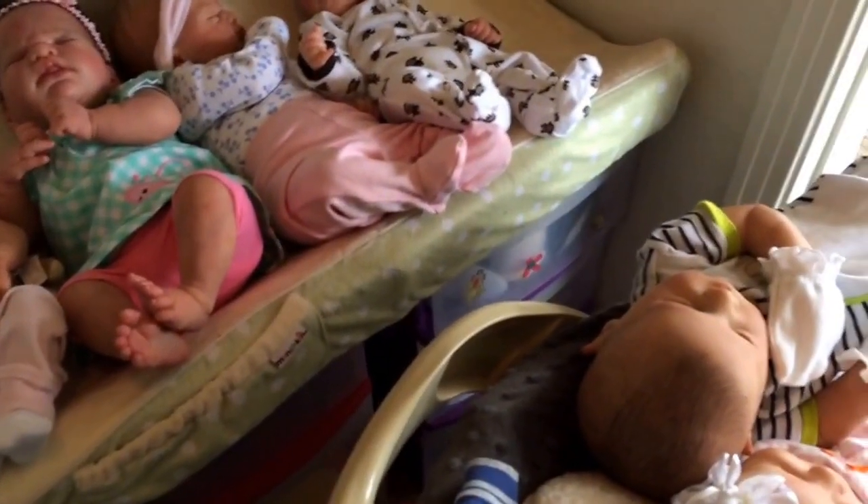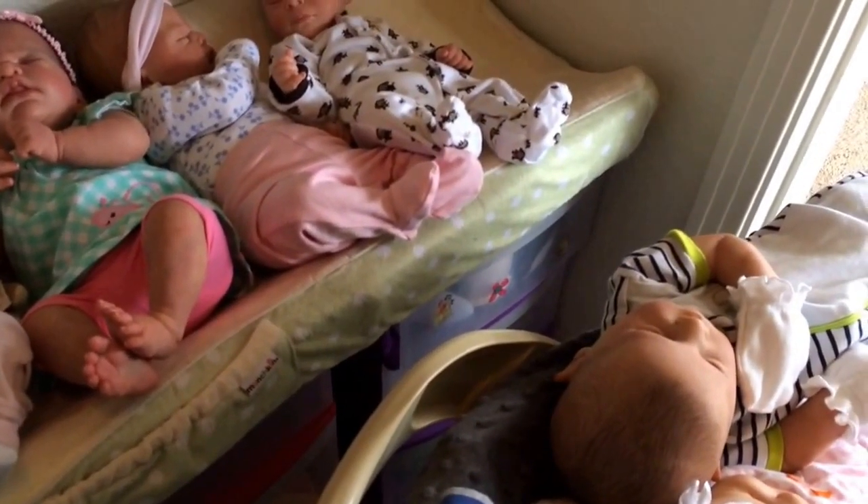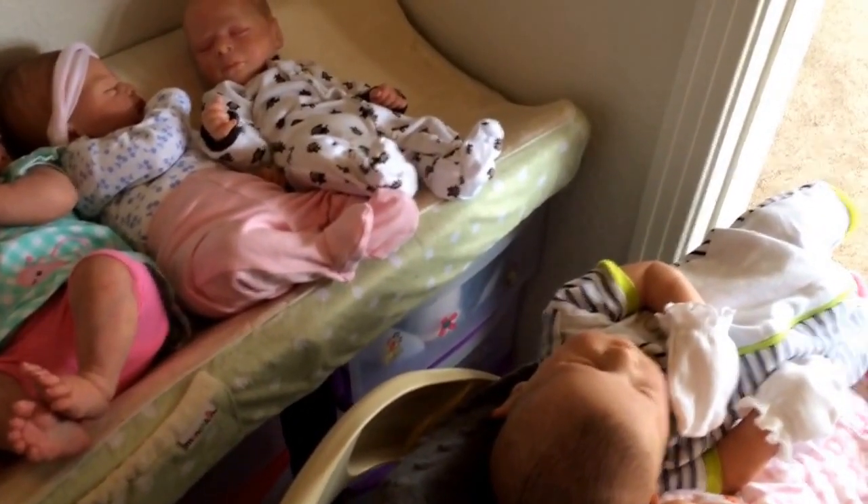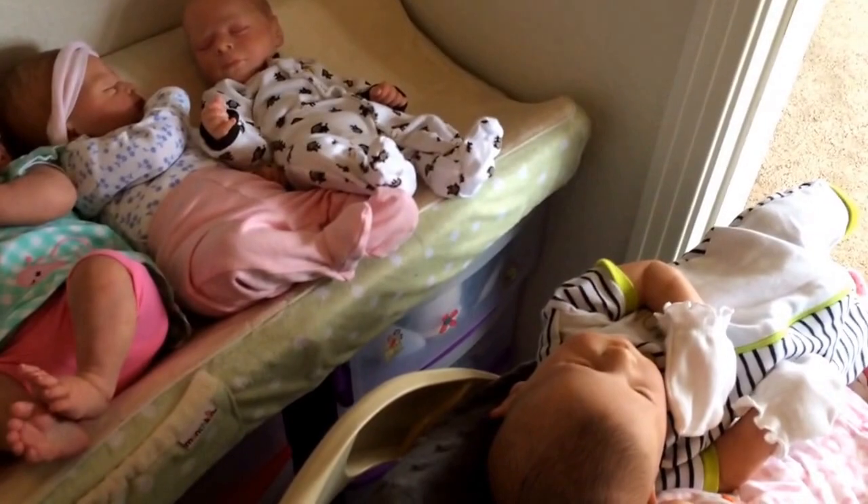I don't have too much time before we leave for lunch, but I'm going to start taking things out and reorganizing so it's a little bit better and so that the flow works.